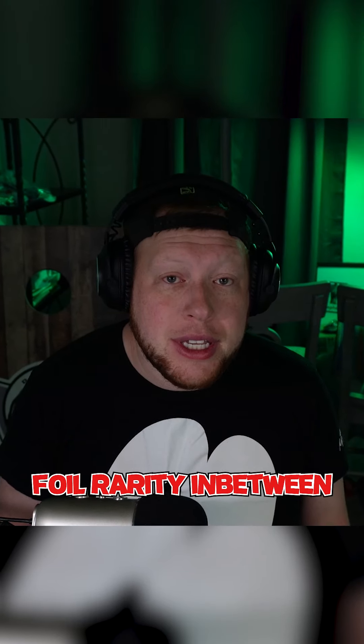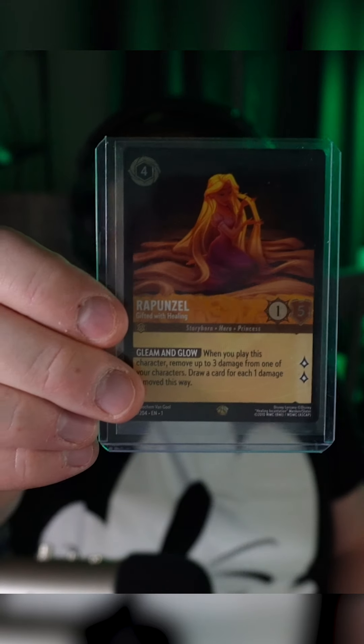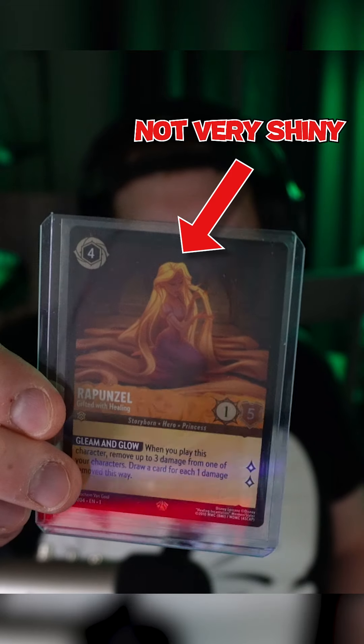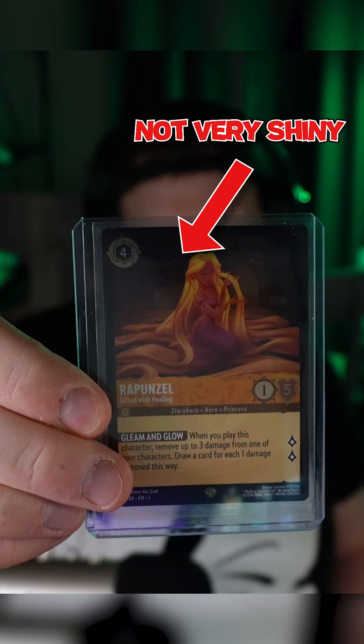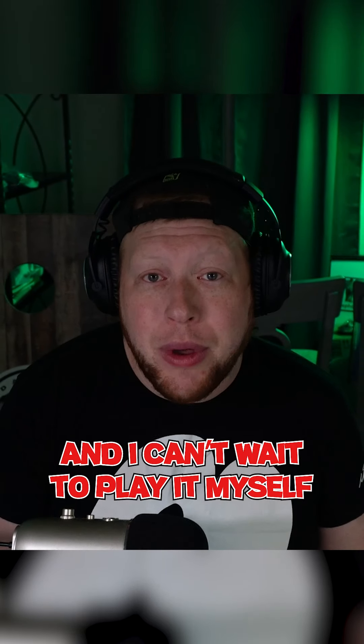Lastly, I think they need to improve the cold foil on the cards, or give us a second foil rarity in between cold foil and enchanted cards. We need something with a little more 3D or razzle-dazzle effect to bring out the colors and the artwork that was really heavily worked on for this product. I heard this game is super fun to play and I can't wait to play it myself.